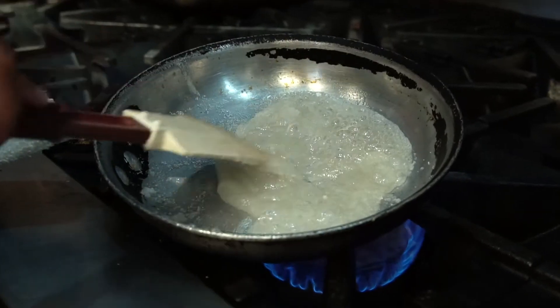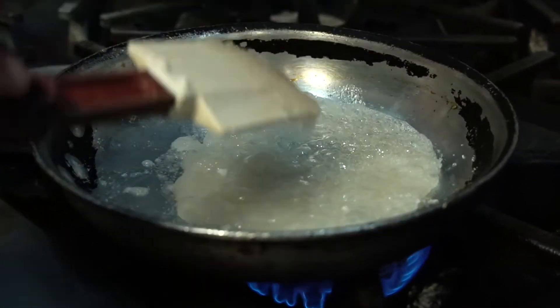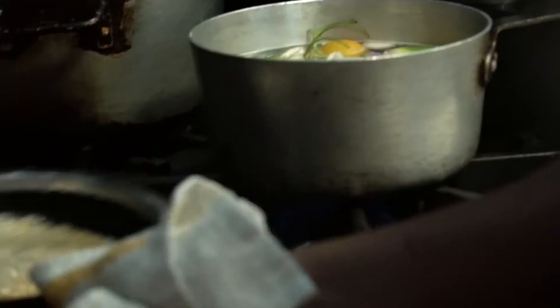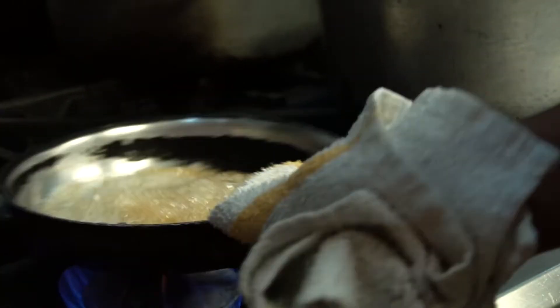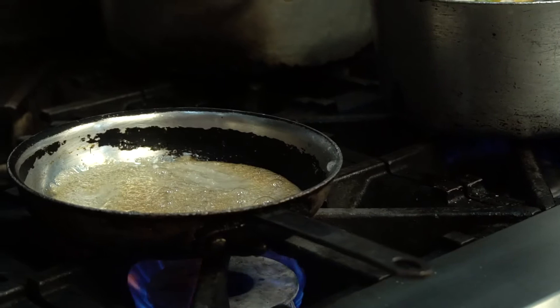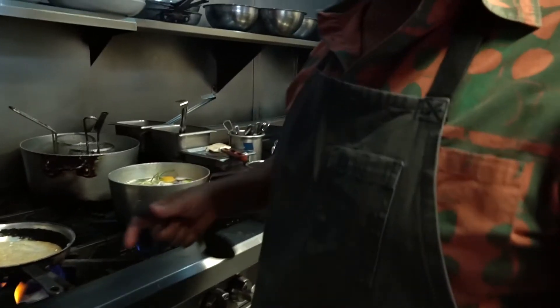The sugar has been cooking right now for about four or five minutes. If you can look closely, you'll notice it's actually starting to get a little color to it. One thing as cooks that we learn is you don't want to shake it around too much, because sugar crystals on the edges will form. It'll crystallize and then you're messed up — you've got to start all over.